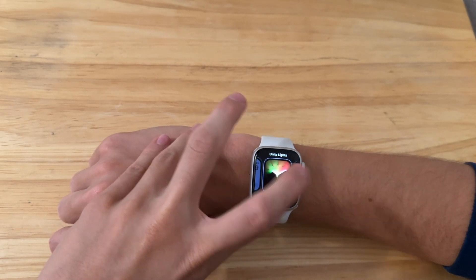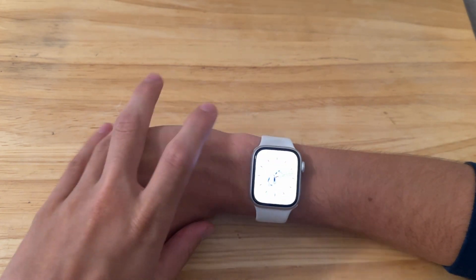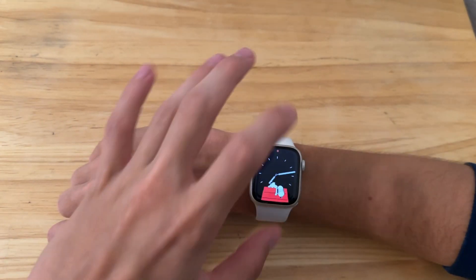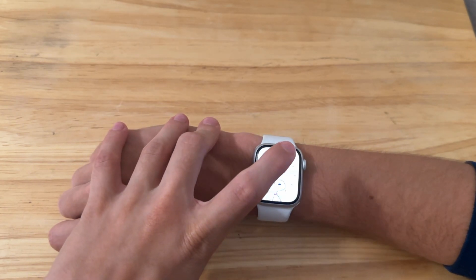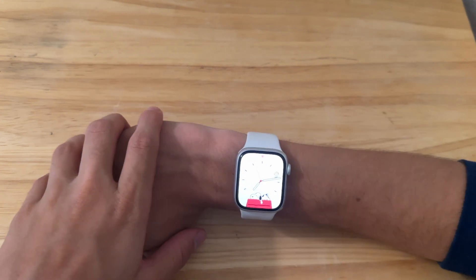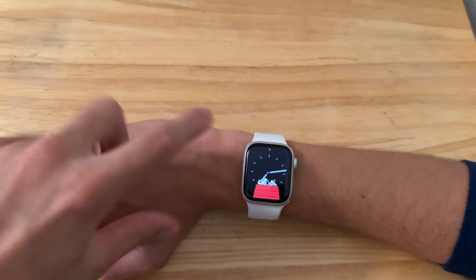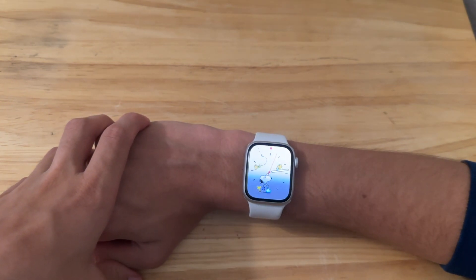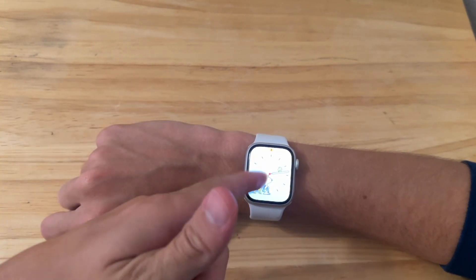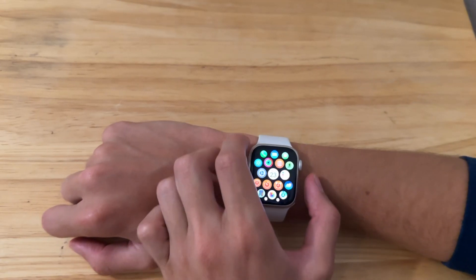The first change is with the Snoopy watch face. I personally don't use it myself, but I was told that there are a couple of new Snoopy animations in this beta. I'm not sure which ones exactly are new — if you can tell me which ones are new, that would be great down in the comments below. I don't think I've ever seen this one here; if it is new, please let me know.